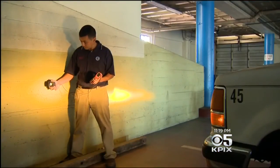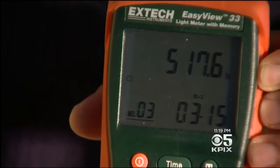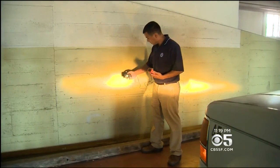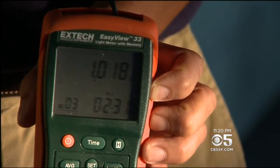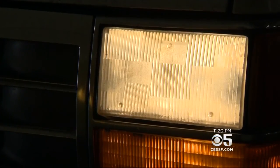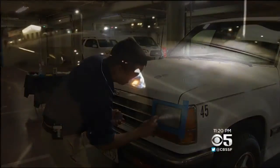A light meter shows the brightness before — a reading of about 510 average — and after restoration, the reading goes up to just over a thousand: twice as bright. With many headlights leaving drivers in the dark, it's one thing we can do on our own to safely light our way.